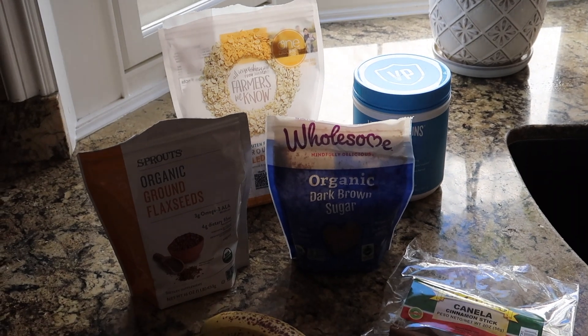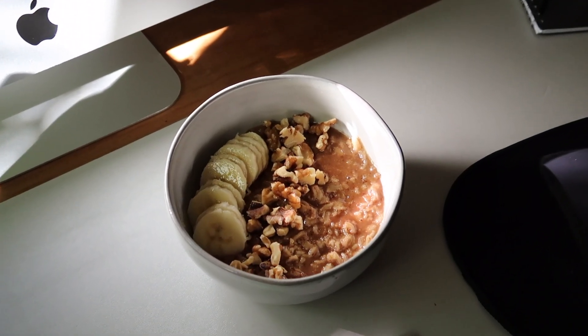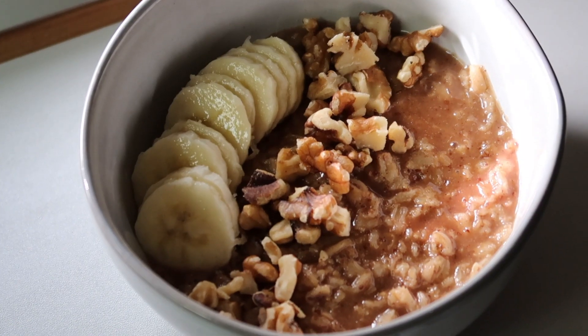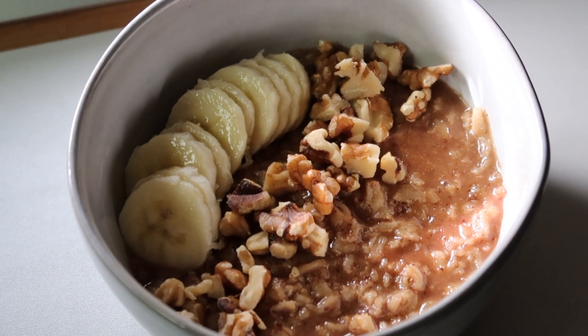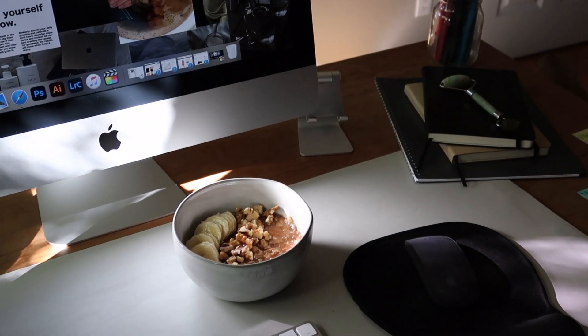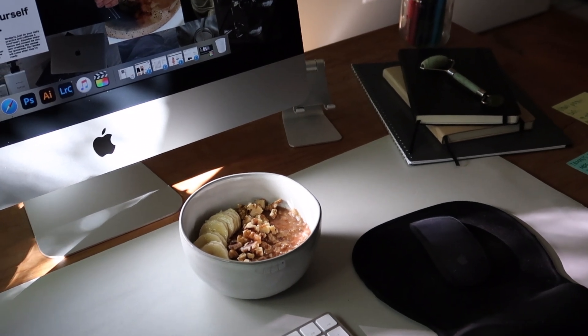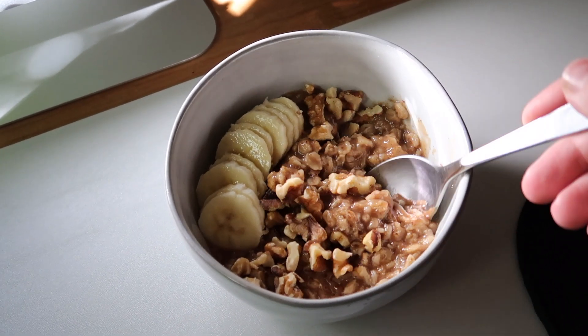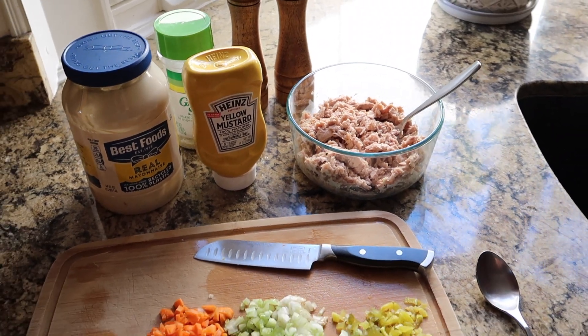I added some banana and walnuts — how good does this look? One of my favorite breakfasts during the week, so satisfying and comforting. I brought it into my office because I'm going to start working while I eat since I'm running a little behind. That is Monday breakfast!